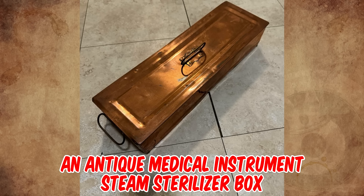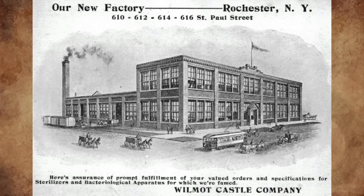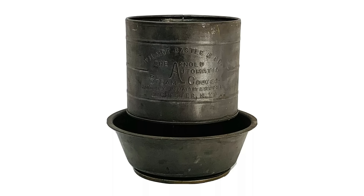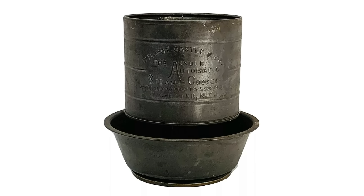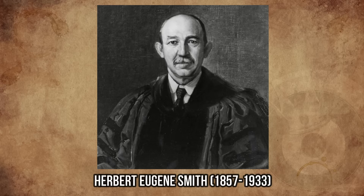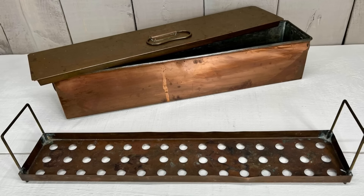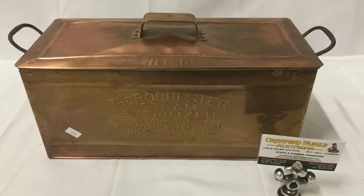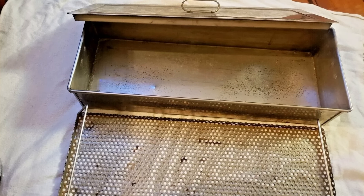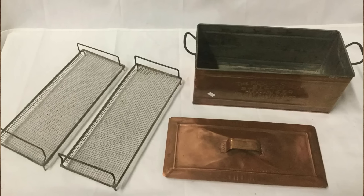It's an antique medical instrument steam sterilizer box, dating to around 1900, made by the Wilmot Castle & Company in Rochester, New York. The company manufactured, among other things, the Arnold Steam Cooker, a popular home cooking device. Professor Herbert Eugene Smith of Yale University modified the cooker to become a steam sterilizer for use in laboratory work. The atmospheric steam device, now called the steam sterilizer, was widely used by dentists, surgeons, and physicians, as well as the pharmaceutical and other allied industries.